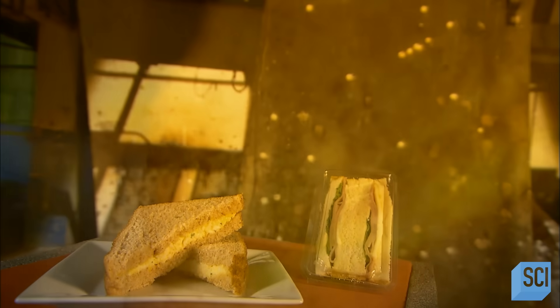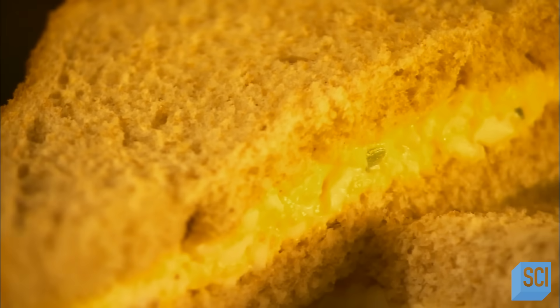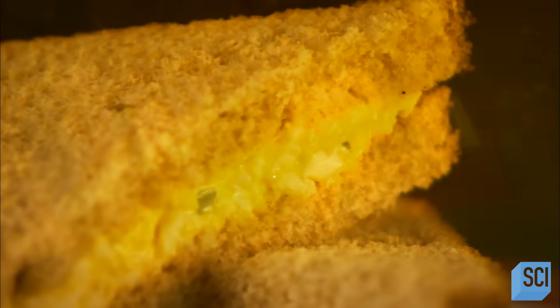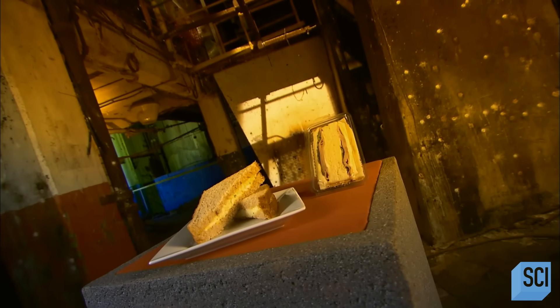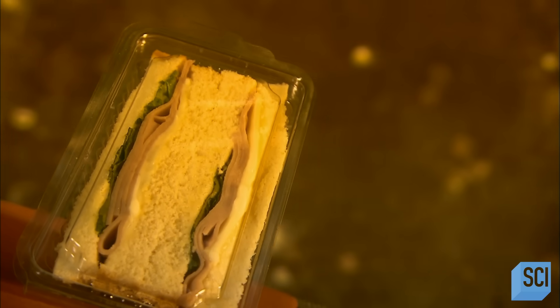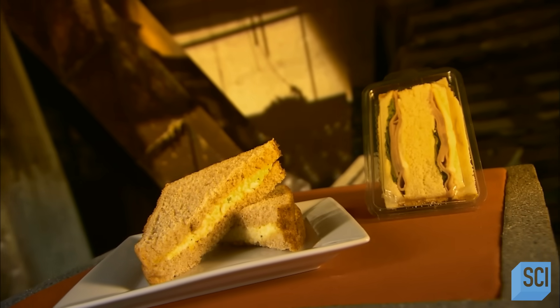In today's hustle-and-bustle world, it's not uncommon to forego brown-bagging it and instead grab a meal on the go. It's not surprising to see that food retailers, from mega supermarkets to tiny convenience stores, carry pre-packaged sandwiches for the hungry-in-a-hurry customer.